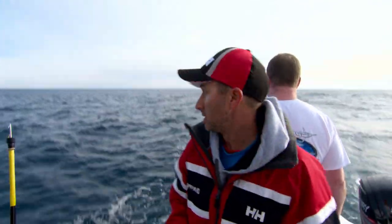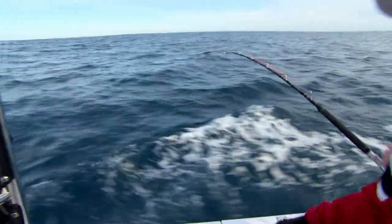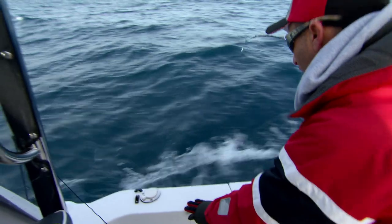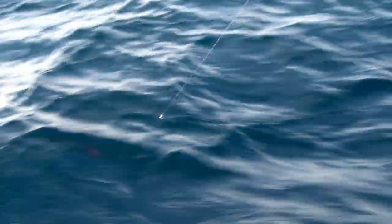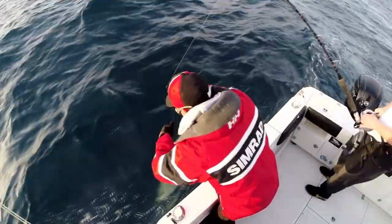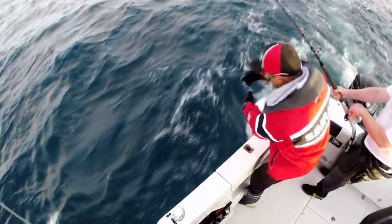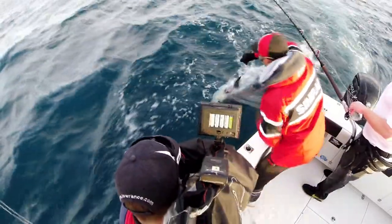There he is under the surface there. Oh, he's big - he is big, Simo. Watch him, he's coming around under the boat. He's just there. There she is - she's just ticking along next to the boat. Look at that - that is southern bluefin tuna. Back her off Simo, just a little bit, just in gear. Look at that.